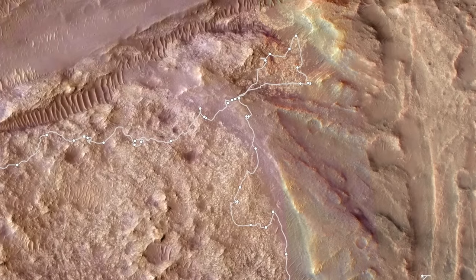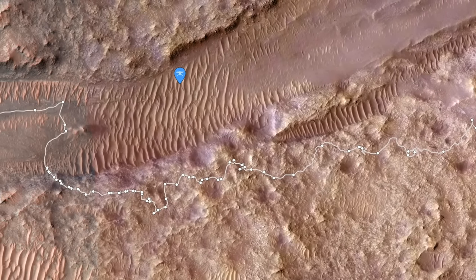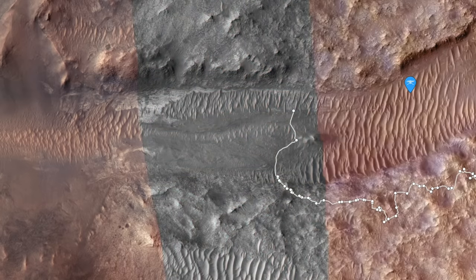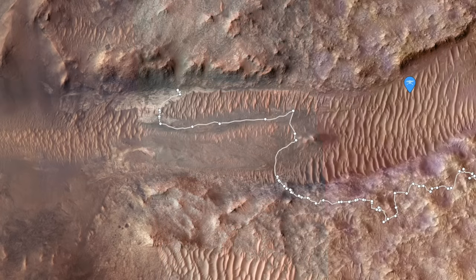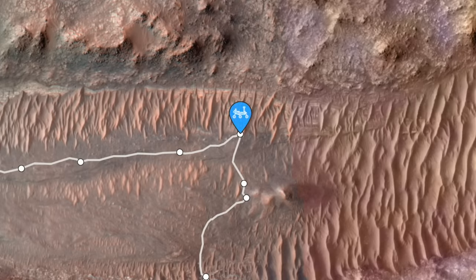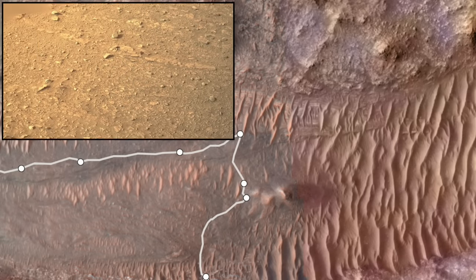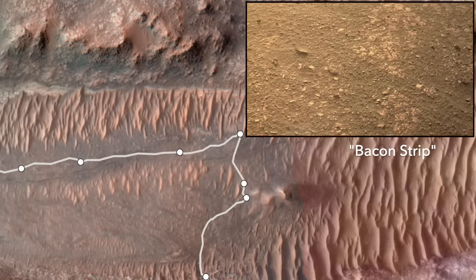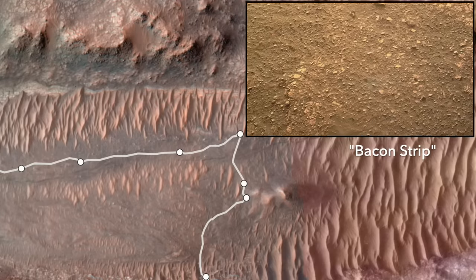Astute viewers of this channel will note that a color high-resolution image has replaced the grayscale wand in this JPL-supplied map. The first toe-dip into Bright Angel revealed flaky outcrops that resemble the wands at the edge of the Bacon Strip, which, along with a similar look from orbit, led to my speculative hypothesis linking the two.